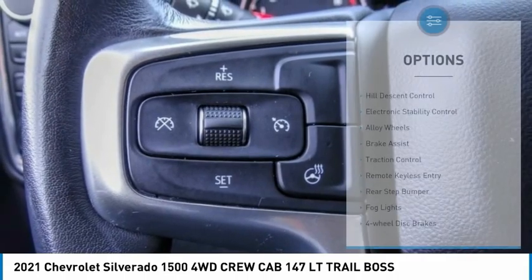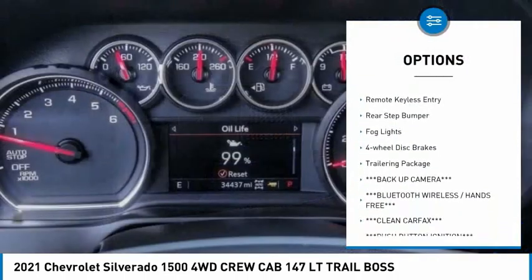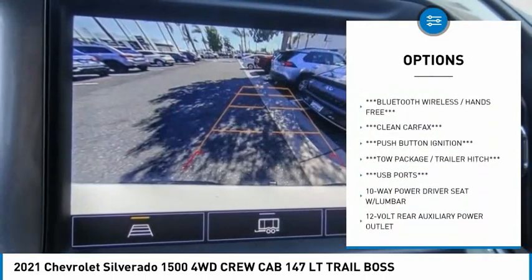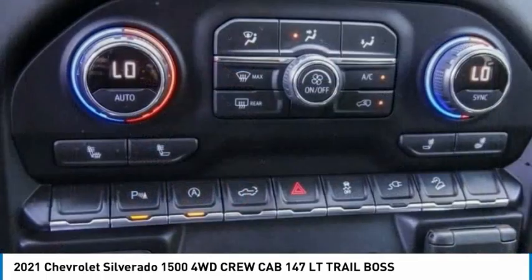Here are some of this vehicle's great options: hill descent control, electronic stability control, alloy wheels, brake assist, traction control, remote keyless entry, rear step bumper, fog lights, four-wheel disc brakes, and trailering package.